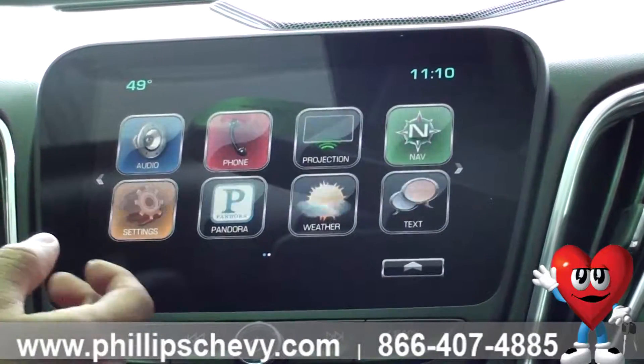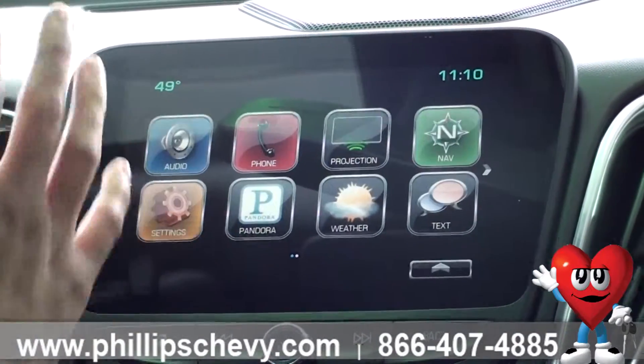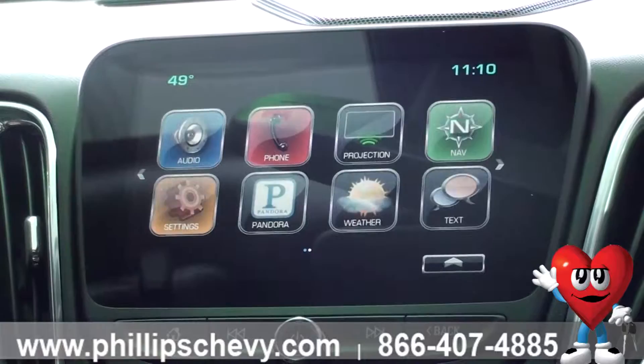Now your settings are going to control your treble, volume, bass — all that. The Pandora app connected to your cell phone lets you stream music to your Pandora.